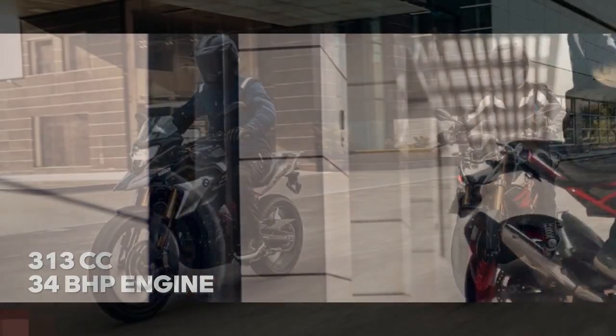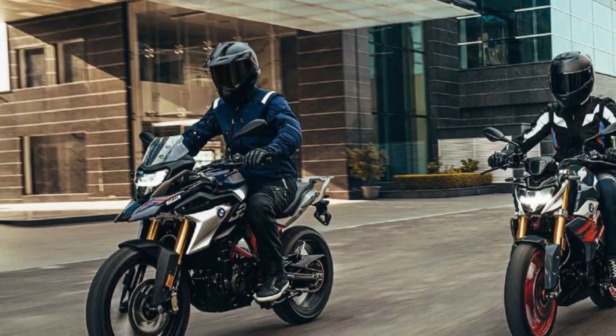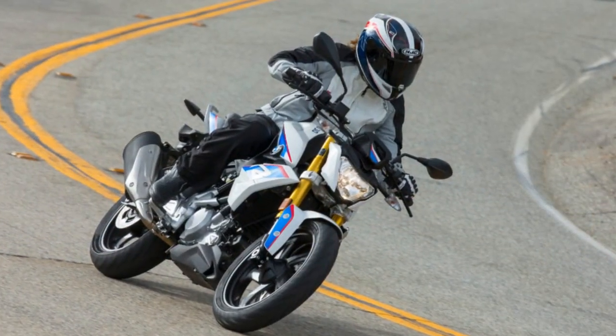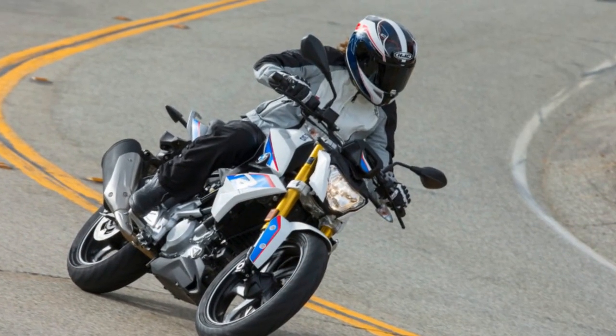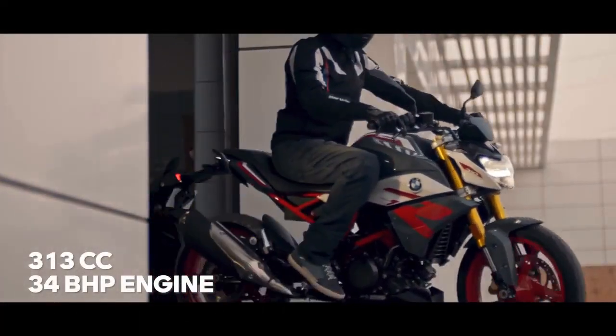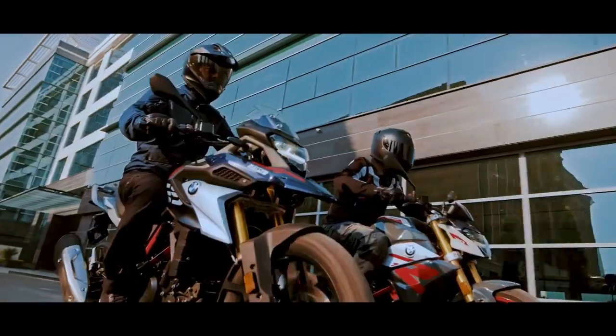Price and Value. The BMW G310R occupies an attractive position in the entry-level segment. While it bears the BMW badge, it is relatively more affordable compared to the brand's larger, more premium offerings. This makes it an excellent choice for riders looking to experience BMW quality without breaking the bank.